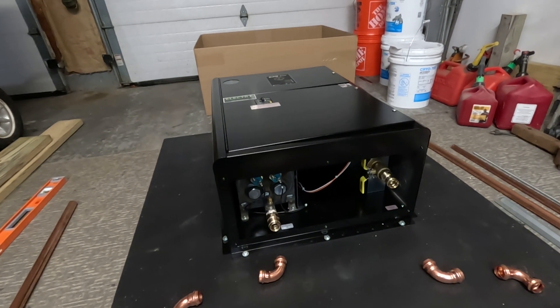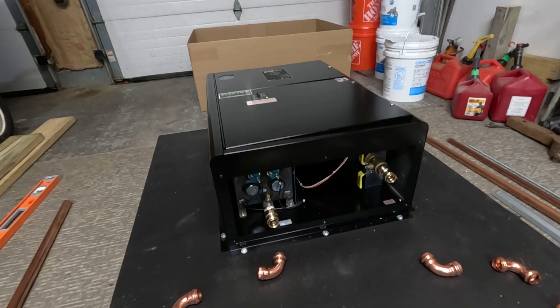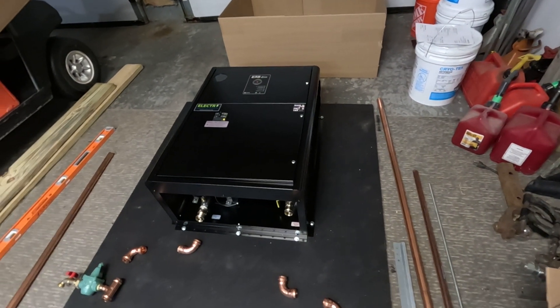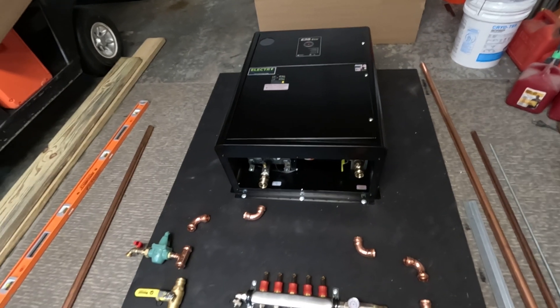As far as efficiency, electric boilers are 100% efficient, meaning every dime you spend goes directly into heating your home. Gas and propane — that's just not possible.